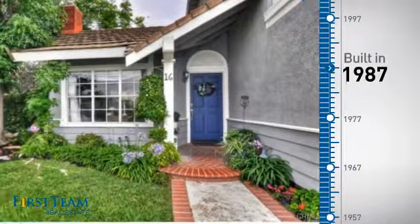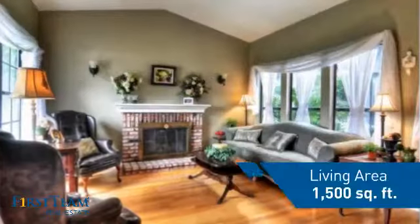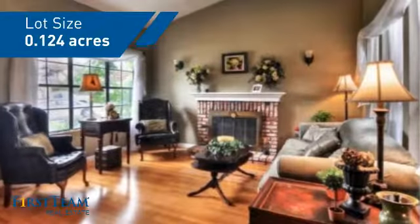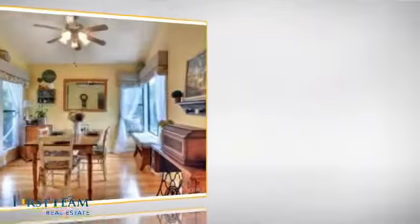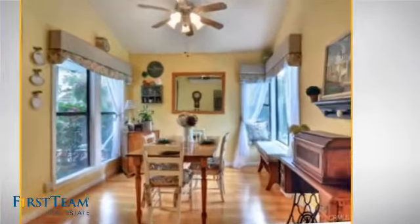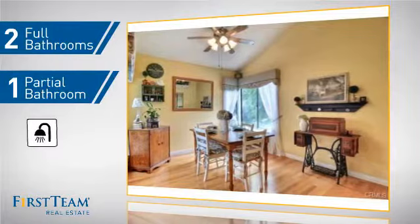This property was built in 1987 and features over 1,400 square feet of space, giving you a spacious layout to play host or kick back and relax after a long day. Inside you'll find three bedrooms, so everyone has a private space to come home to, as well as two full bathrooms and one partial bathroom.